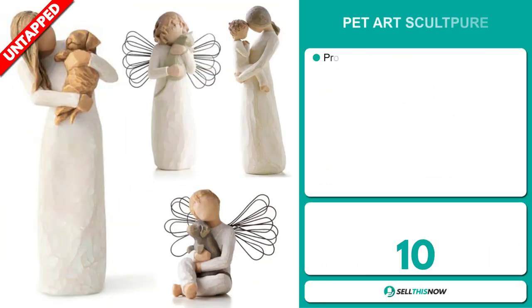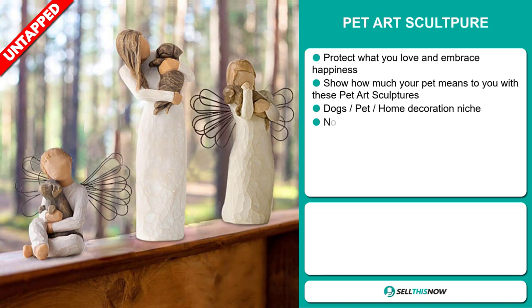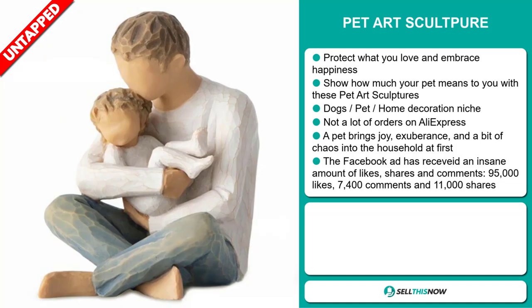Our next product is the Pet Art Sculpture. This protects what you love and embraces happiness — it shows how much your pet means to you. It falls under the dogs, pet, home decoration niche market. We also think this item has a lot of untapped potential; so far there haven't been many orders on AliExpress, so you could definitely take advantage of this.